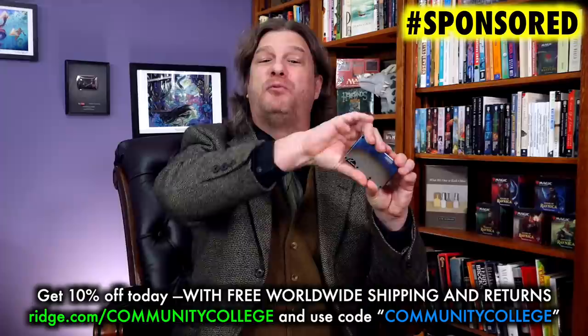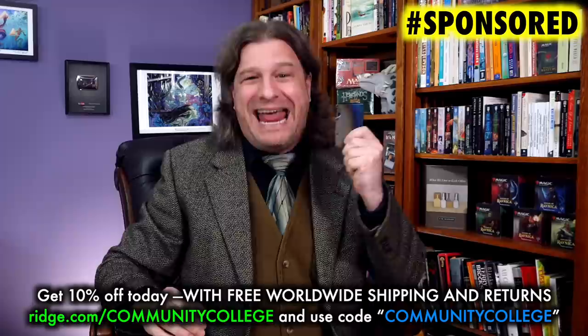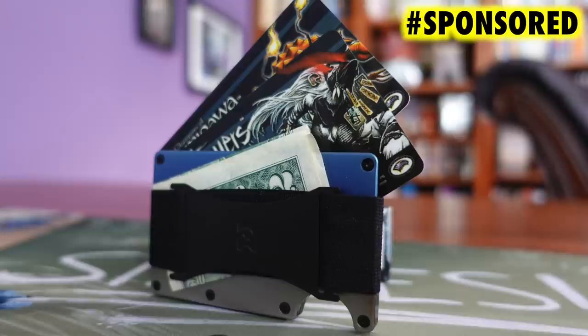This video is brought to you by Ridge, makers of the amazing Ridge Wallet. Magic the Gathering players are all about value, optimization, and a little bit of bling. Ridge Wallets offer all that and more, and now you can get 10% off your order today with free worldwide shipping and returns by going to Ridge.com/communitycollege. Use code community college or just click the link in this video's description. Ridge Wallets hold up to 12 cards plus room for cash.